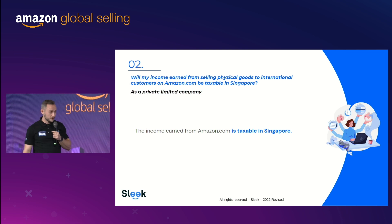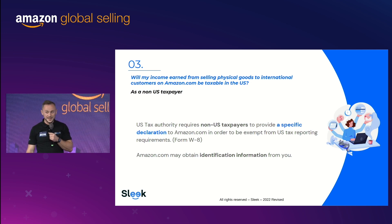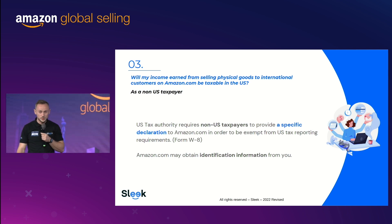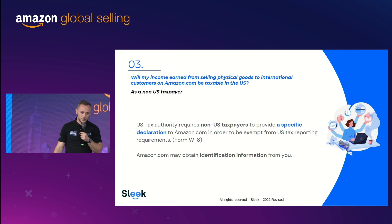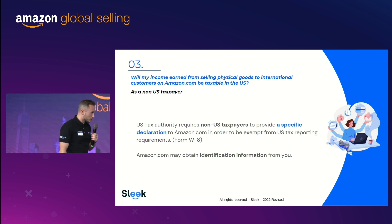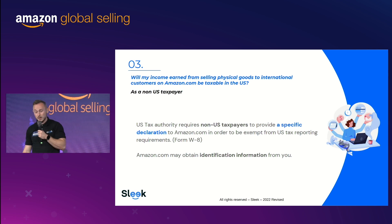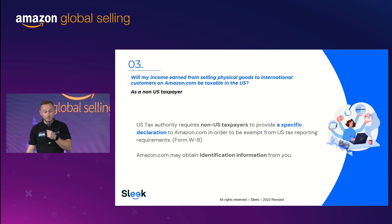Keep in mind it's not the revenue that's taxed — it's the profit. So if your company isn't making any profits, you won't have any tax. Now, since you're selling through a US platform, what about US taxation? US taxation is known to be quite complex and tricky. As a non-US taxpayer selling taxable goods in the US, do you have to declare taxes there? The answer is no — Amazon.com will assist you to fill out form W-8, which is basically your tax exemption for the US. They may ask for proof of identification just to confirm you are well registered.